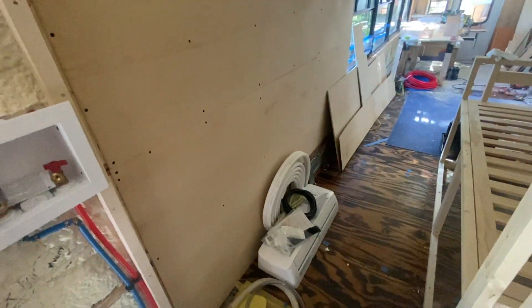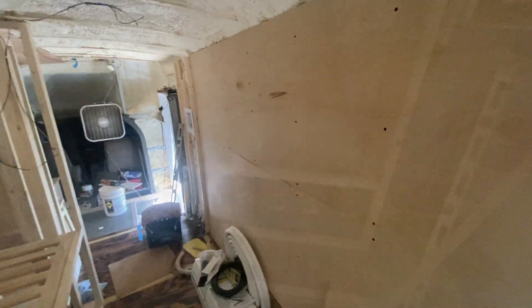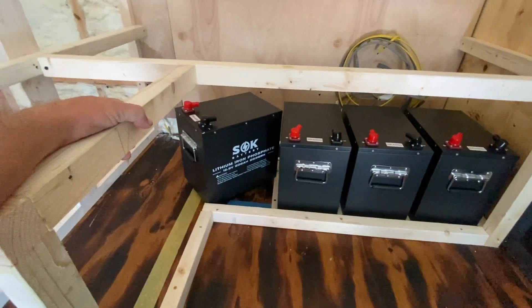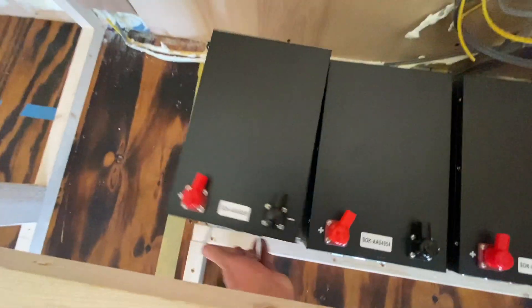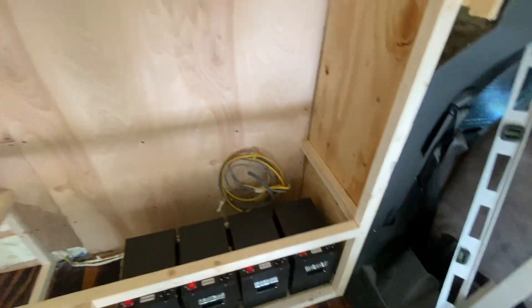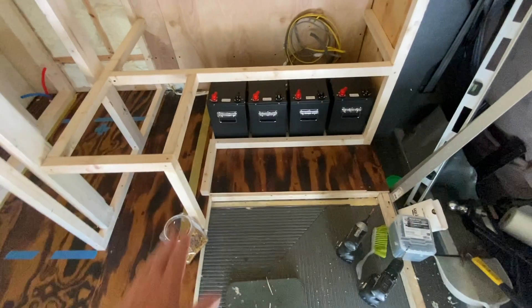Right here is where the big shelving unit is going to sit, all the way along this section of wall, right across from the bed — that'll be storage, clothing storage, books. Then our electrical closet: we designed this part of the cabinet to fit all four of them right in here. I put some nice blocking in to hold them at the bottom with about three-quarter inch spacing between them, and all the electrical systems will be on these back walls in the closet.